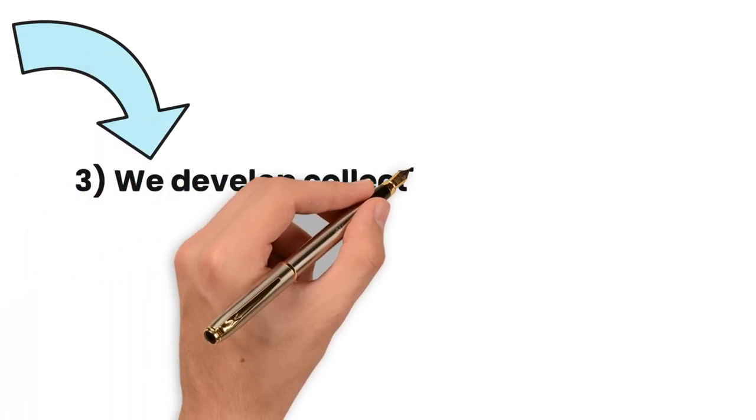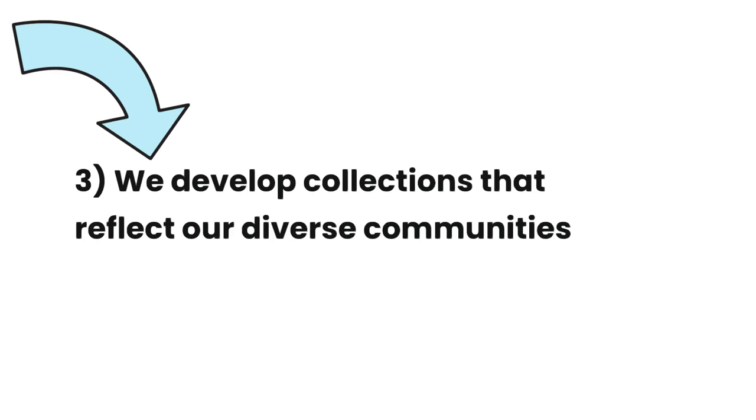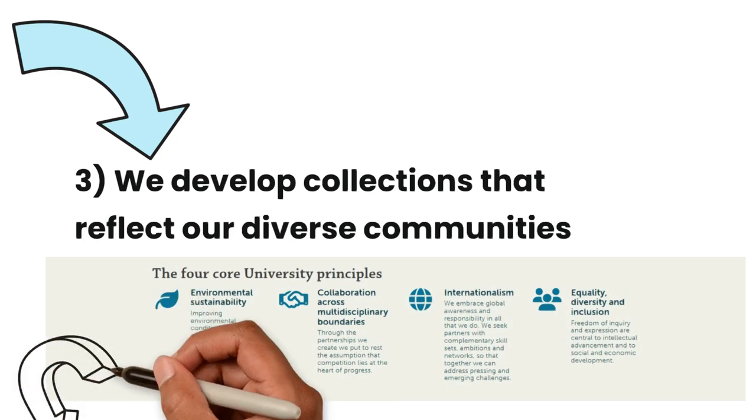We develop collections that reflect our diverse communities. We prioritise resources which diversify our collections and help establish an inclusive environment for students and staff. We support equality, diversity and inclusion as one of the four university core principles.